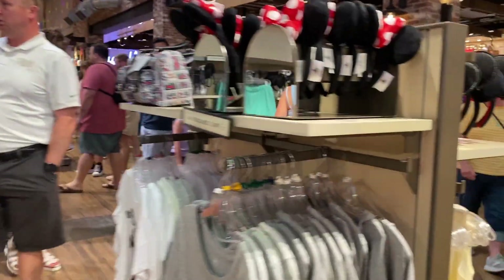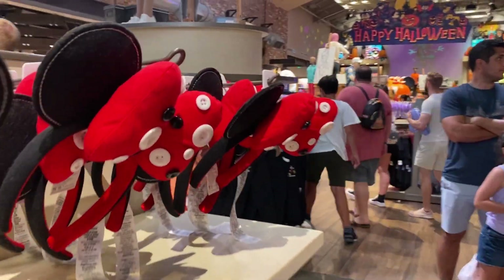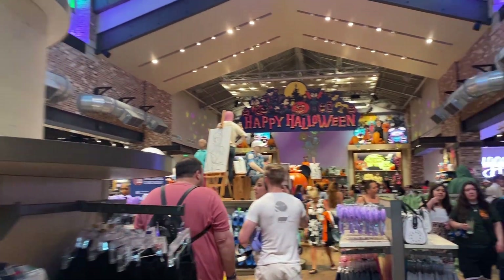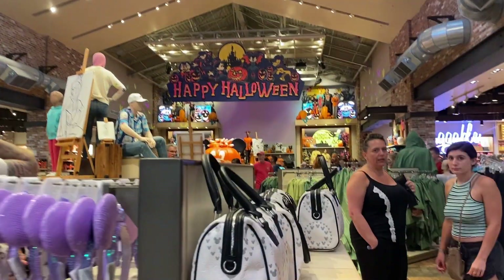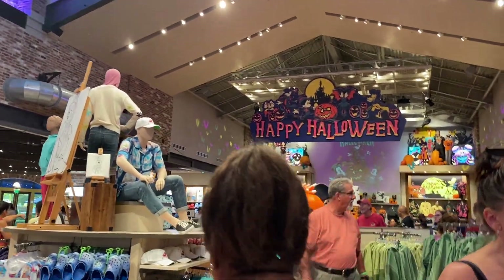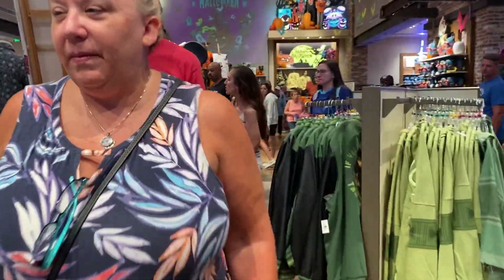They have some Halloween banners and that must mean we're getting close. Right past this little Mickey display they have 'Happy Halloween' — oh my gosh, there it is! So it has been moved from the front display due to the 100th one being in the way, and it's moved to the back of the store, where a 50th display used to be.